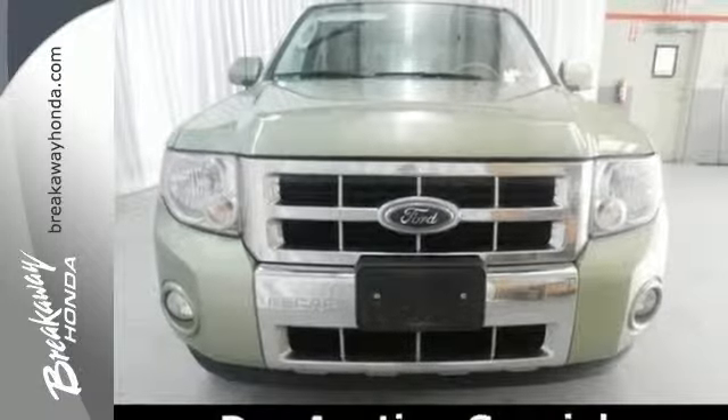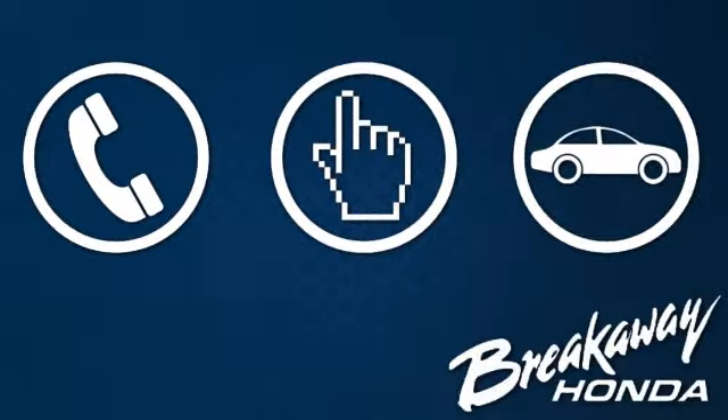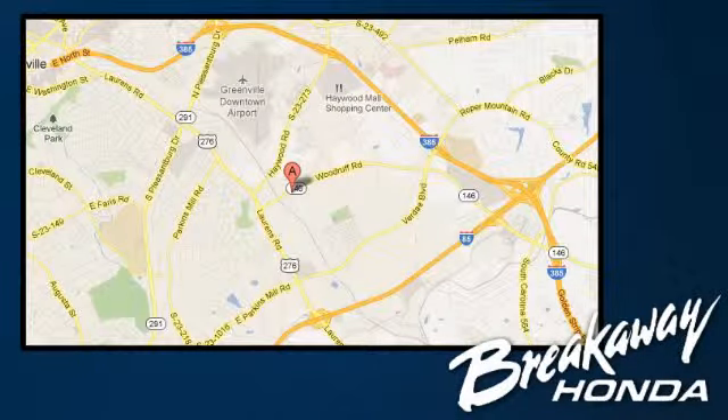It's ready for a test drive. Call, click, or stop in today. We're conveniently located at 330 Woodruff Road in Greenville, South Carolina.